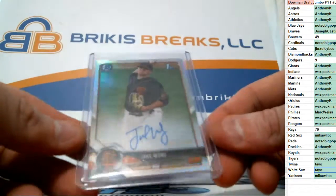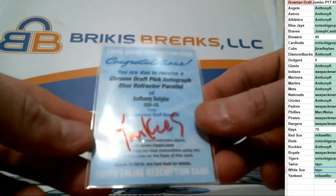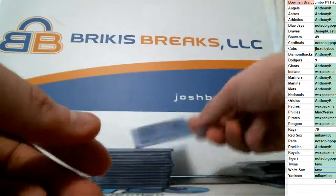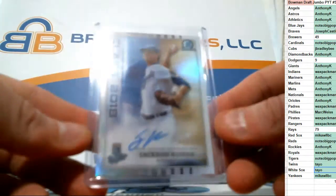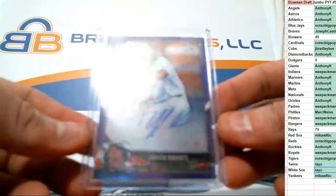Blue wave for the Blue Jays. Jake Wong, refractor auto for the Giants out of 486. Base auto, Ryan Rolison. Yankees got a blue out of 150, Anthony Siegler — a lot of blue. Parker Meadows. This one's out of 250, Jackson Coar for the Royals on a class of 2018. Another out of 250, purple, Griffin Roberts for the Cardinals.